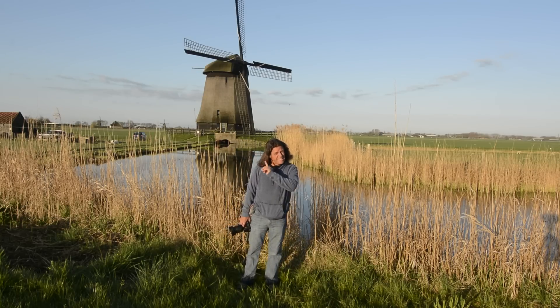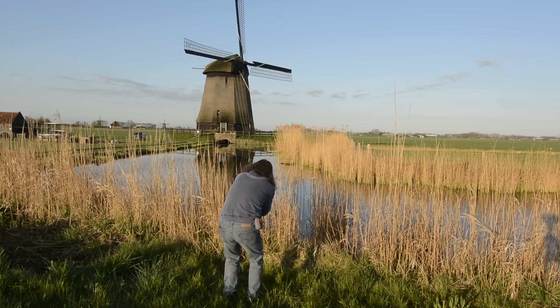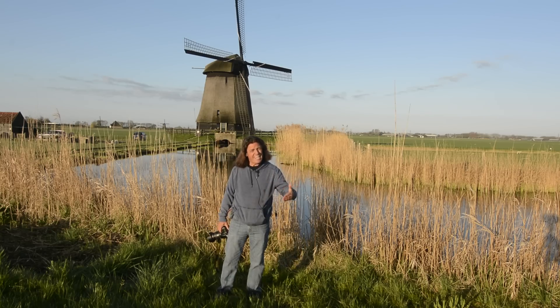Look at the difference between that photograph and this one, where I back off and incorporate that foreground. Look at those two side by side. I think it's much more compelling to have the foreground reeds of grasses because it creates a picture of greater depth and perspective.